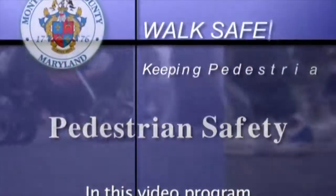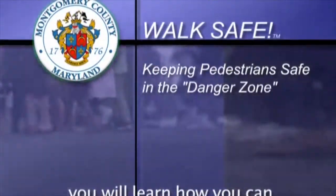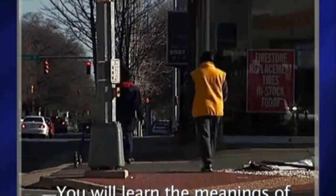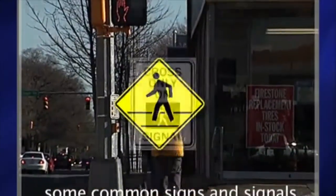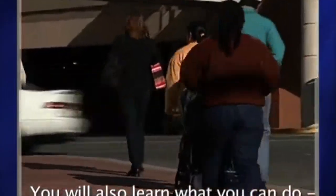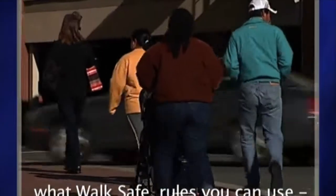In this video program, you will learn how you can stay safe as a pedestrian. You will learn the meanings of some common signs and signals. You will also learn what you can do, what walk-safe rules you can use to stay safe.